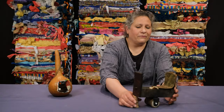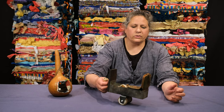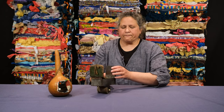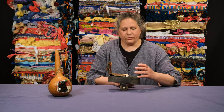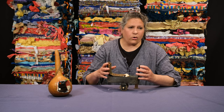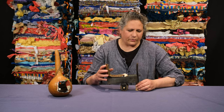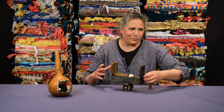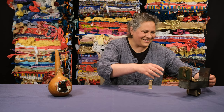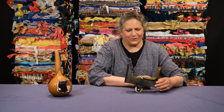My ancestors traveled from the north of India down to Bombay a couple of generations ago, and they traveled in oxen carts with the whole family piled in and all their belongings. I think that's why I wanted this one to be able to move — no oxen, that's for sure, but it's fun to fool around with it.